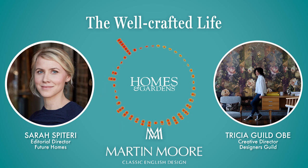Trisha, thank you — you've given us so much decorating inspiration. The power of colour and the importance of people. It was a real joy talking to you.